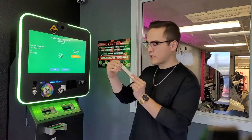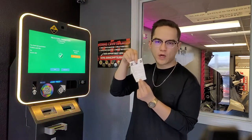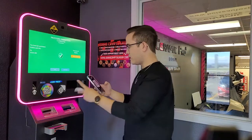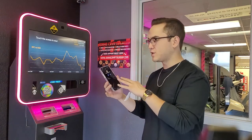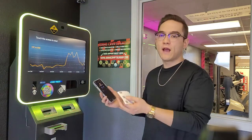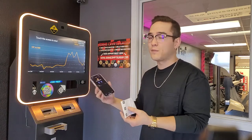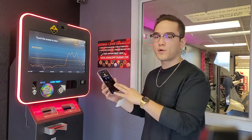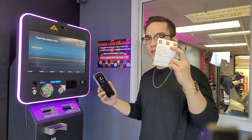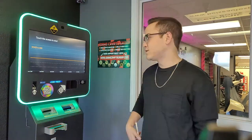Most machines should print you a receipt — it'll tell you the time, how much, what coin, and where it was sent. You might want to hang on to that. Now depending on which coin you buy, it might take a little bit of time for it to show up in your wallet because cryptocurrencies have to go through something called confirmations on the blockchain. Bitcoin is one of the slower moving coins — I've seen Bitcoin transactions take up to a couple of hours. So if you don't see your crypto right away, don't panic. Make sure you put the right address in, check your receipt, and you should eventually receive your crypto.